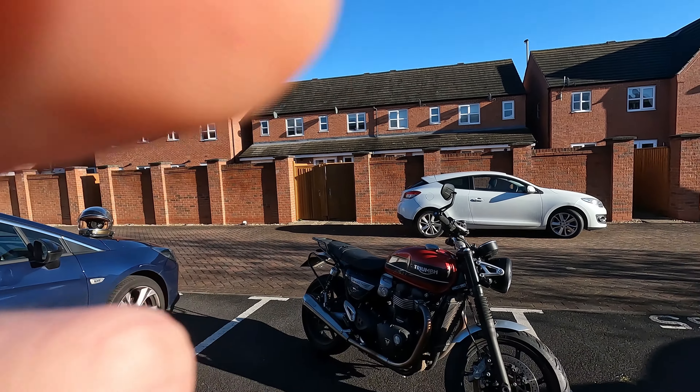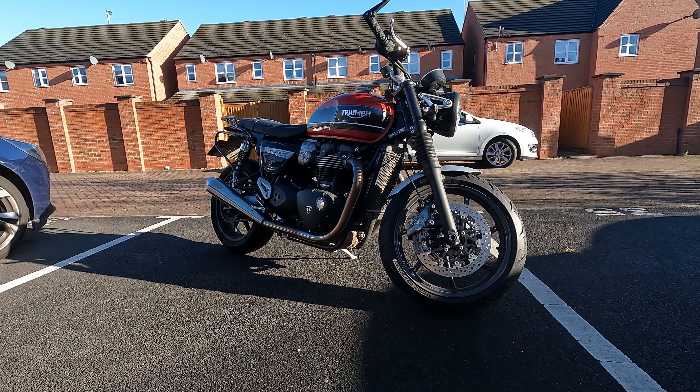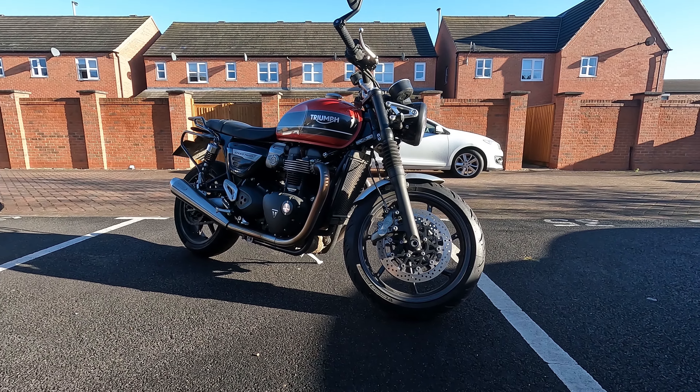Good morning, welcome back to another No Place to Be exclusive video. It's James here, it's the 11th of November, Remembrance Day, so I thought what better way to honor those who served this country than to go and ride a piece of British heritage — the Speed Twin, the 2019 Speed Twin fully equipped with DCAT and a retuned ECU for that top end power. We're going to really enjoy the ride today. It's a beautiful Saturday, about 10 degrees, nice and sunny — going to enjoy the open roads.